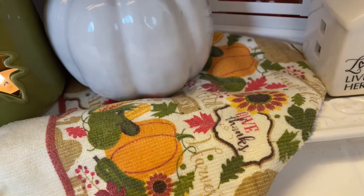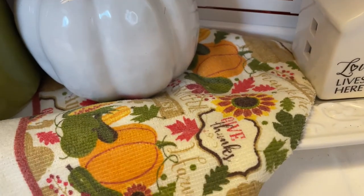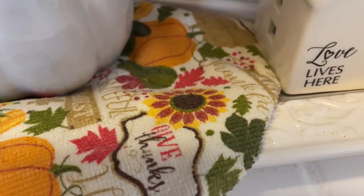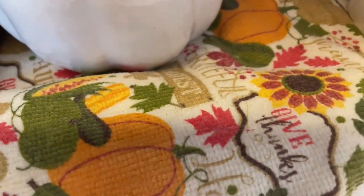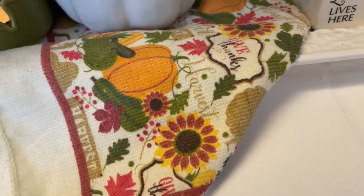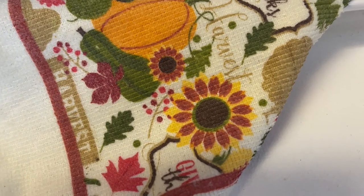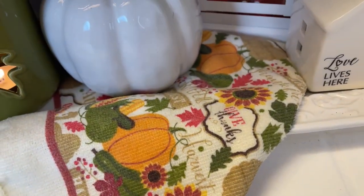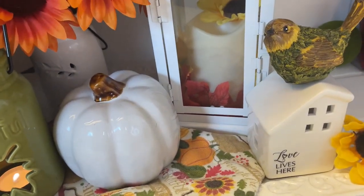Laying on top of the tray I have this kitchen towel. It's a very old towel but I just think it's really pretty. I love the details of all of the fall words — it has 'Harvest,' 'Give Thanks,' 'Thankful,' 'Blessings,' and it has the cute adorable pumpkins and all of the berries and sunflowers and leaves. I just think it's perfect for fall.